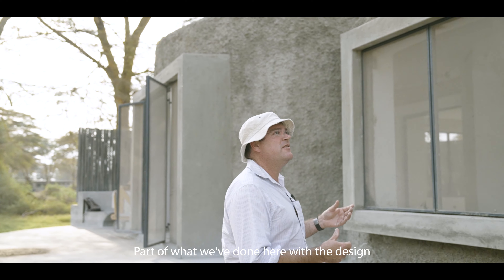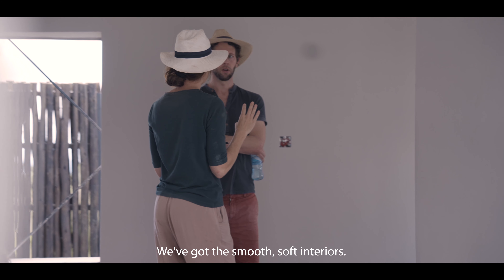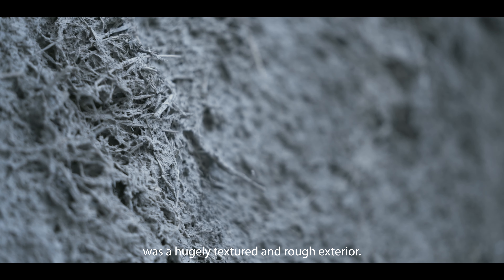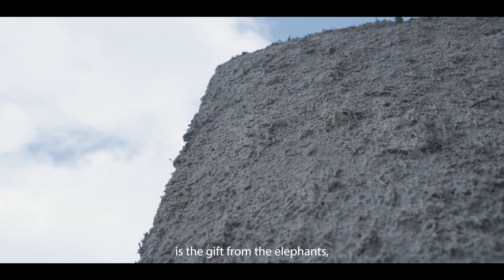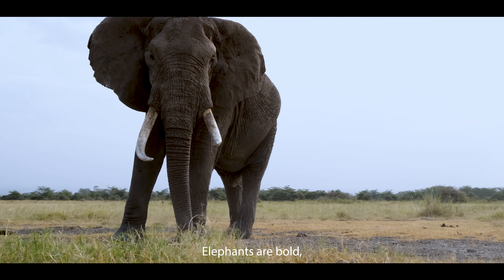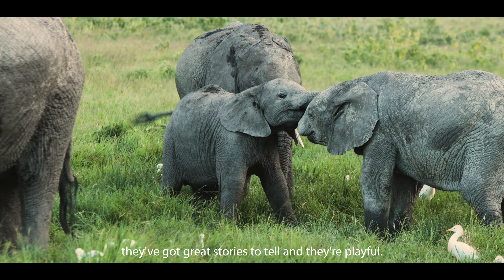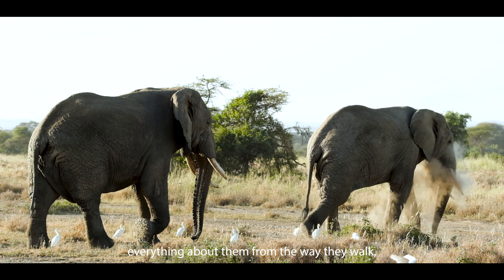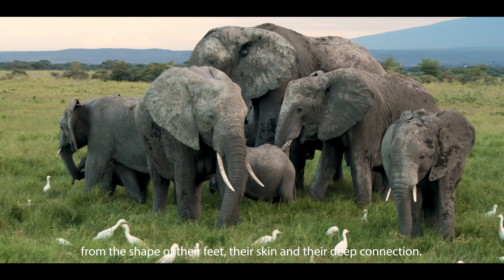Part of what we've done here with the design inspiration is creating contrast. We've got the smooth, soft interiors. What we wanted on the outside was a hugely textured and rough exterior, and what better than to use what we have all around us — the gift from the elephants, their dung. Elephants are bold, they've got great stories to tell and they're playful, so we've really gone all out in exploring everything about them: from the way they walk, from the shape of their feet, their skin, and their deep connection.